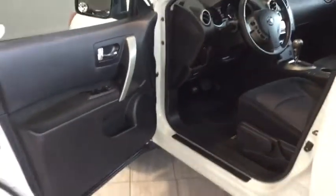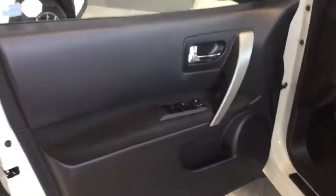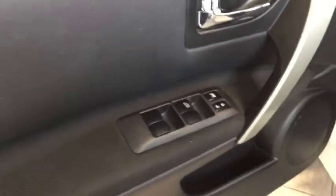Right away you're greeted by a functional interior with plenty of space to hop in. You also have your power windows, power locks, and on the side here your power adjustable side mirrors as well as your traction control and all-wheel drive.